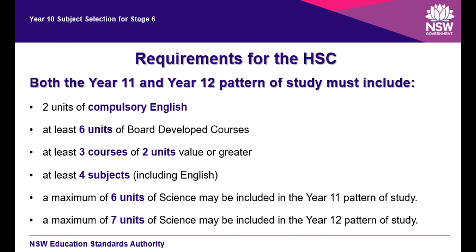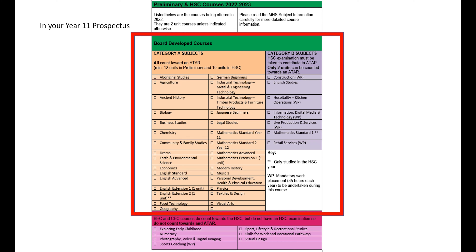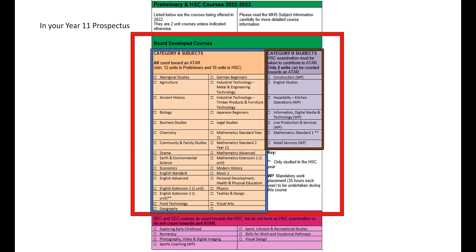Looking at the requirements in more detail, you need to study at least six units of board developed courses for the HSC. Here we have a page in your year 11 subject selection prospectus where we have mapped out all the courses that we offer. Up here in the red box are all the board developed courses. On the left are the category A subjects — the ones that always count towards an ATAR. In the brown box we have the category B subjects, so only two units from that list can count towards an ATAR pathway.